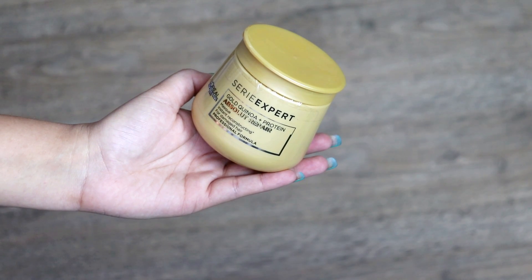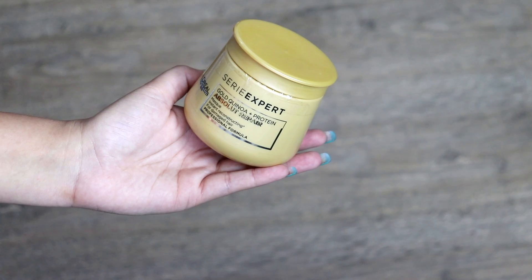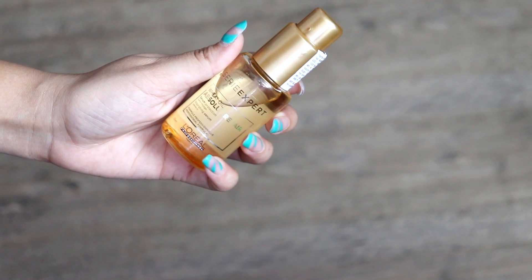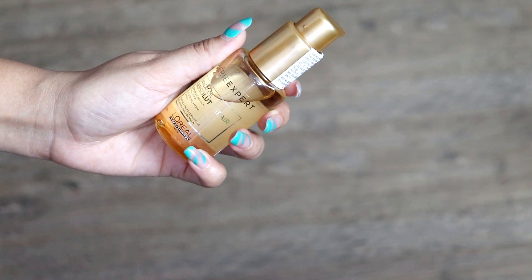The next thing is the Serie Expert Gold Quinoa Protein Absolute Repair hair mask. I love using hair masks as a conditioner because they do more than just condition — they hydrate, nourish, and deep condition, giving you better results. The third thing I got is the Serie Expert Wheat Oil Absolute Repair serum. I'm most excited for the mask and the serum. The wheat oil will help repair your hair and make it soft and smooth.